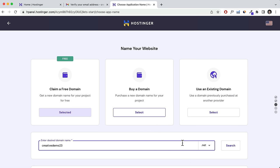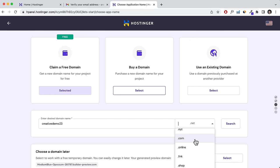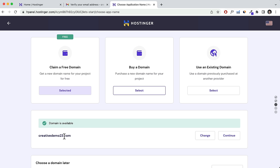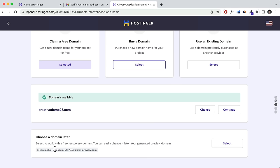Click Search to see if the domain is available. Sometimes it may not be available — if you pick google.com or youtube.com, that's obviously taken, so be creative with your name or brand name. If it's available, click Continue. If you want to choose a domain name later, you can use the free temporary domain and purchase it later. I'm going to go ahead and purchase this one now.